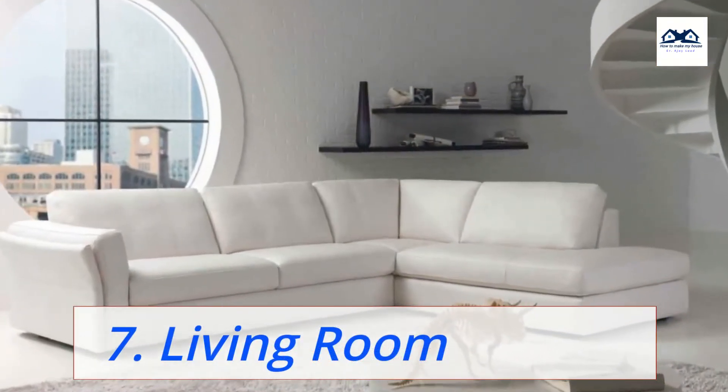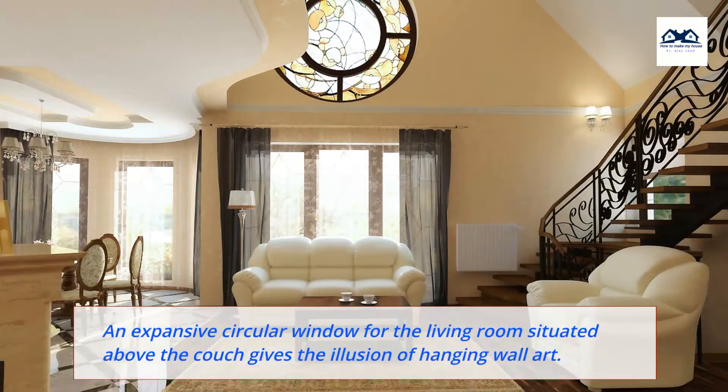7. Living Room. An expansive circular window for the living room situated above the couch gives the illusion of hanging wall art.